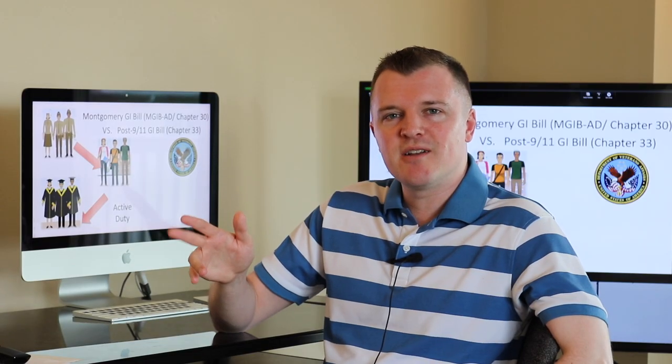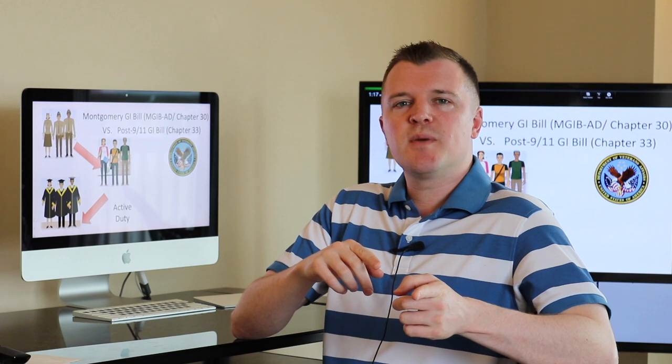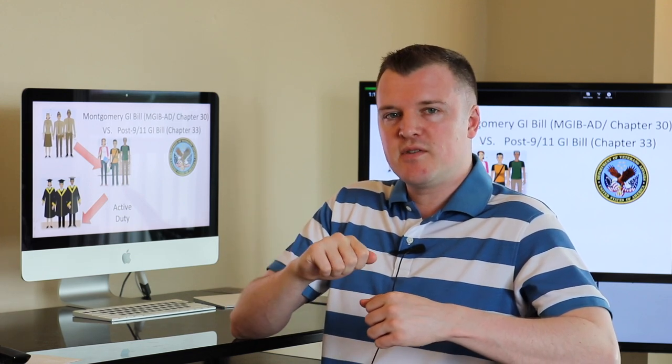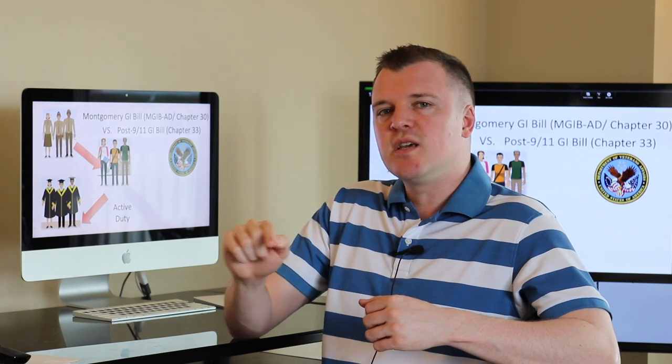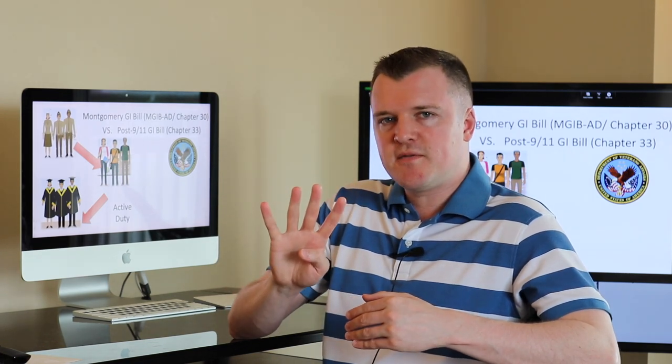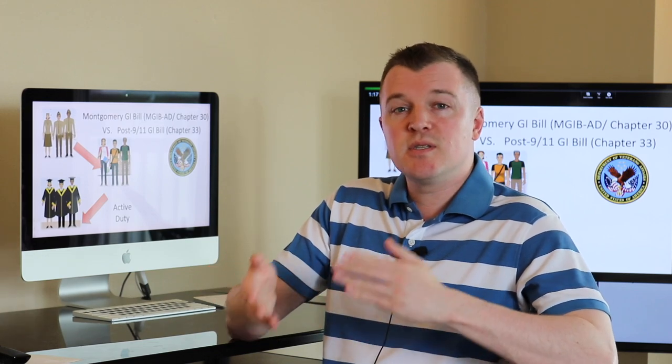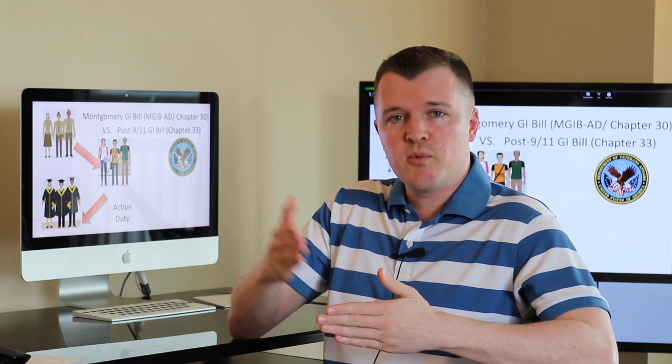Hey guys, welcome back to my channel. In my last video I talked about the differences between the Montgomery GI Bill and the post 9-11 GI Bill. In today's video we're going to go over four specific examples of how you can use your post 9-11 GI Bill and compare it to the standard benefits you get in the Montgomery version.